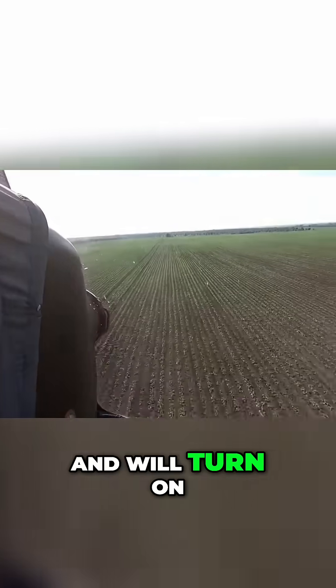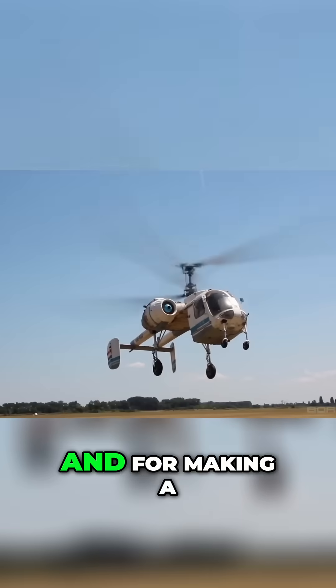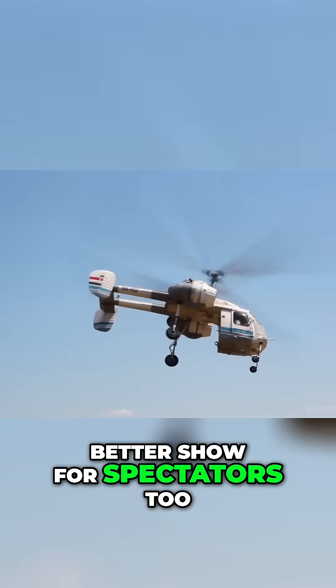Pilots report that the Ka-26 is highly maneuverable and will turn on a dime, greatly increasing efficiency during crop dusting, and for making a better show for spectators too.